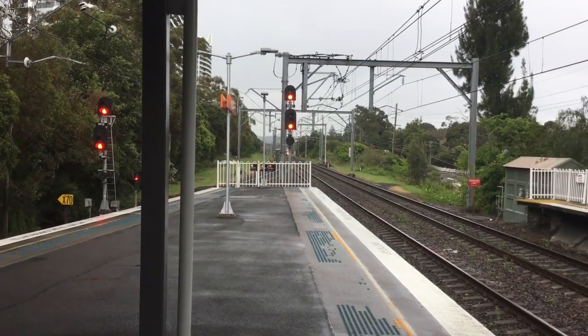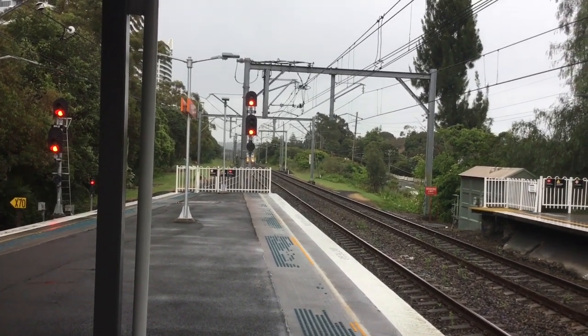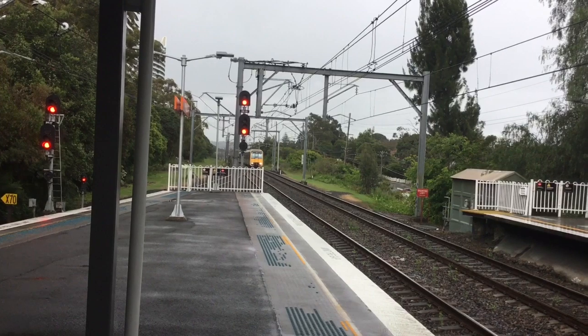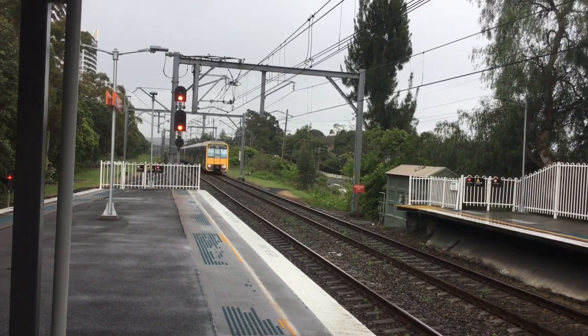B-15. And it's arriving at platform number one for Central via Strathfield service, and it will continue to Hornsby. T-13 is the front four cars.